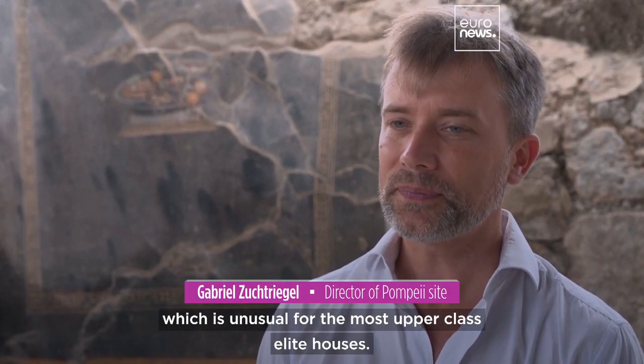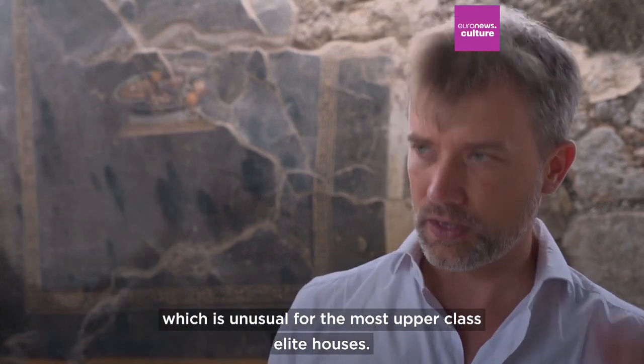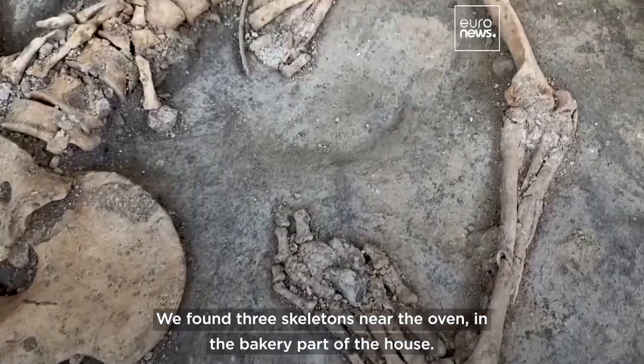which is unusual for the most upper-class elite houses. We found three skeletons near the oven, in the bakery part of the house.